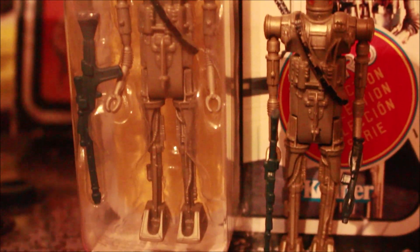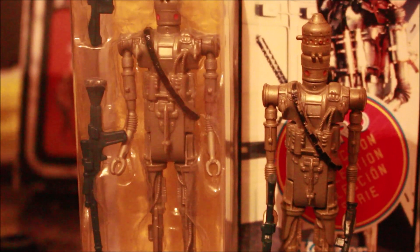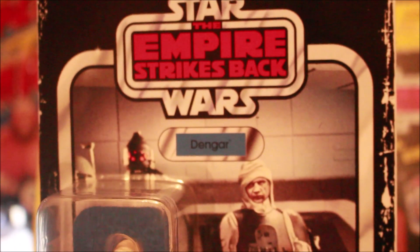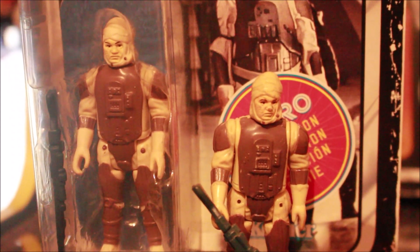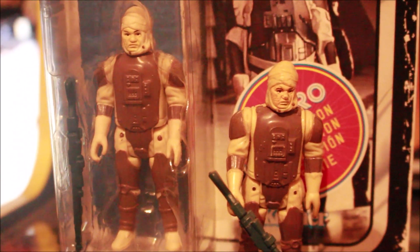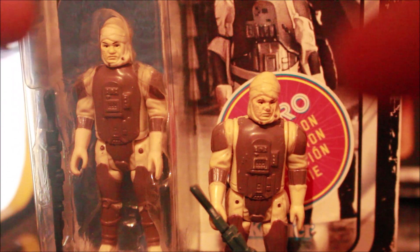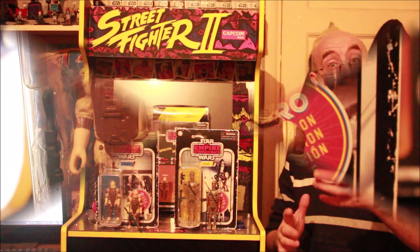Grab these two-packs because I think they're going to be worth something later — worth getting whether you're a collector or not. And there's Dengar — same Empire Strikes Back card, got that retro rub around the corners and edges. There's my vintage Dengar next to the retro one. Mine's a little bit dirty, that one's perfect on the card, got his gun. It's almost exactly the same — one's vintage, one's the retro one.